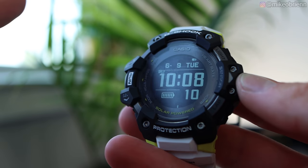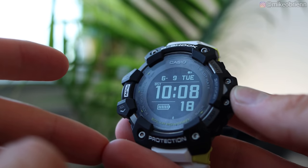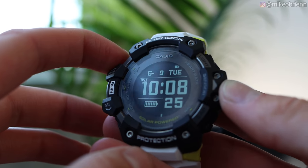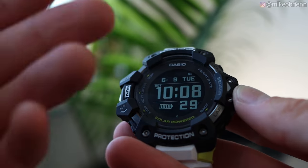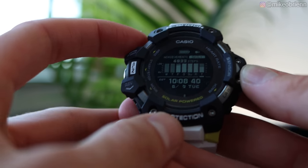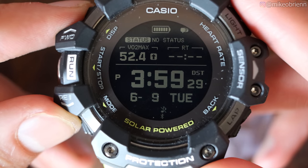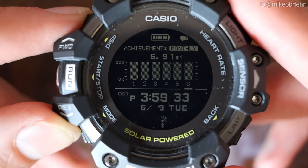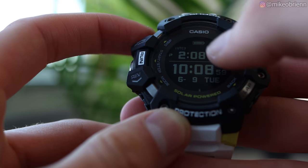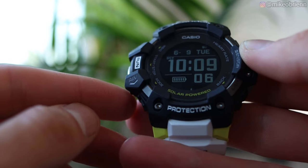Now for the interface tour. The interface is not the most intuitive because this is not a touchscreen — everything is controlled with the five buttons on the outside. From the home screen, the display button toggles through different displays while the mode button toggles through different modes, each with several displays. From the home mode you can see daily steps for the week, VO2 max and training status, monthly goals, heart rate and time, global time, and back to the main home screen.